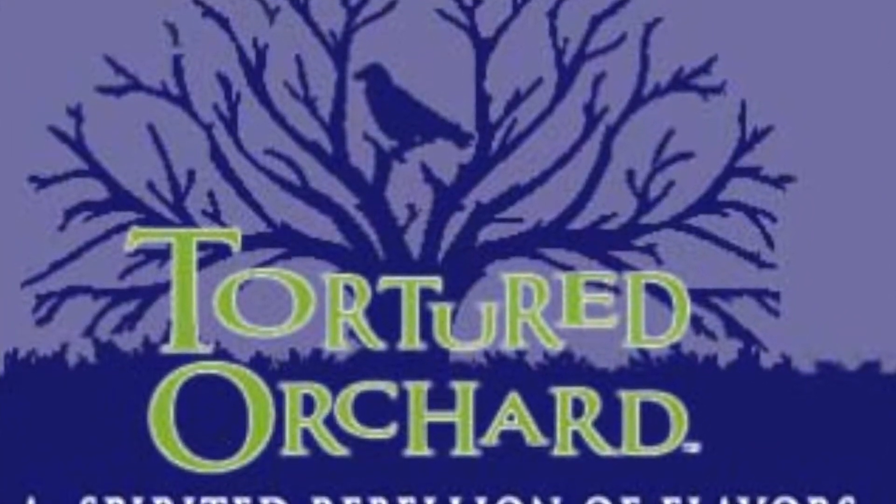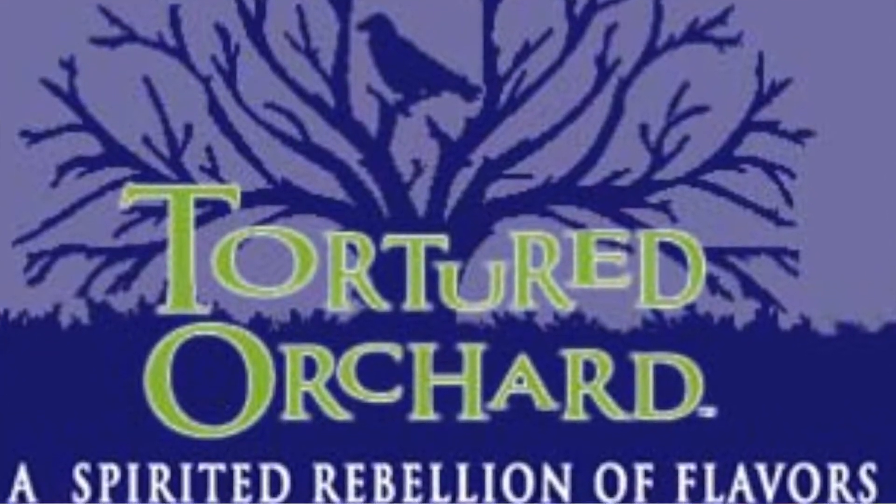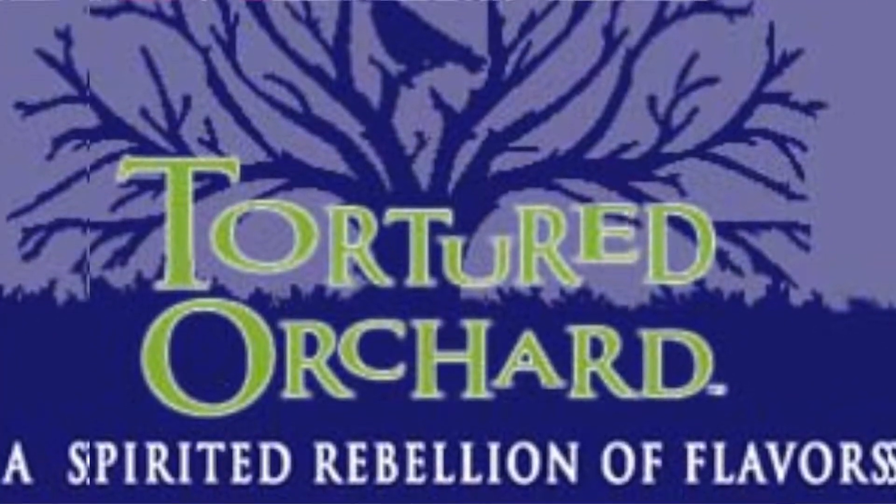Our logo reflects the name as well as the apple orchard that inspired the products. I basically grew up watching the seasons change through the orchard, and fall and winter are my favorites to watch because the trees become a little gnarly, a little dark. It's also a nudge at global warming and what it does for the earth. And honestly, I want you to remember my name — so, Tortured Orchard.